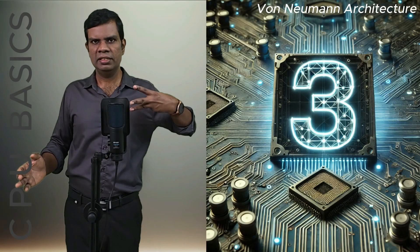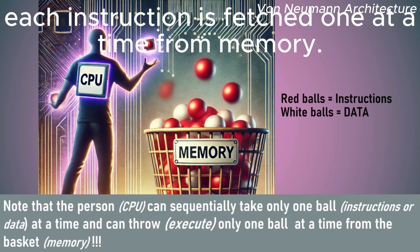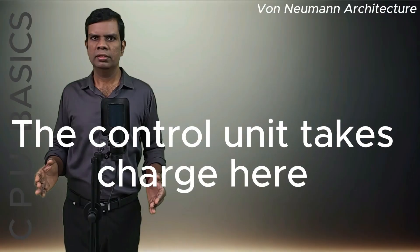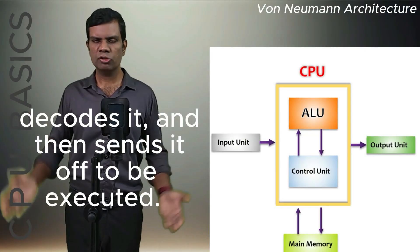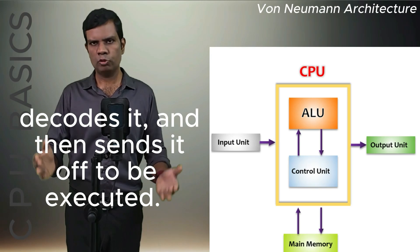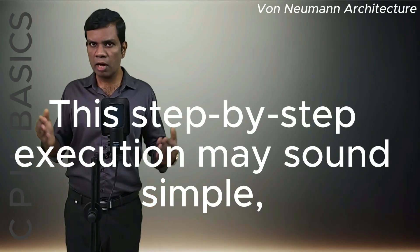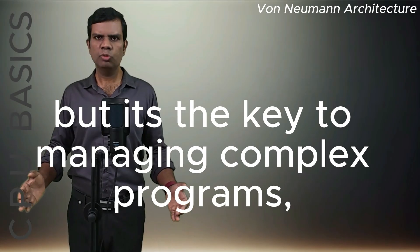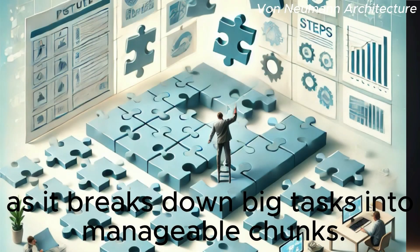Lastly, we have the sequential execution of instructions. In this design, each instruction is fetched one at a time from memory. The control unit takes charge here — it fetches the instruction, decodes it, and then sends it off to be executed. This step-by-step execution may sound simple, but it's the key to managing complex programs, as it breaks down big tasks into manageable chunks.